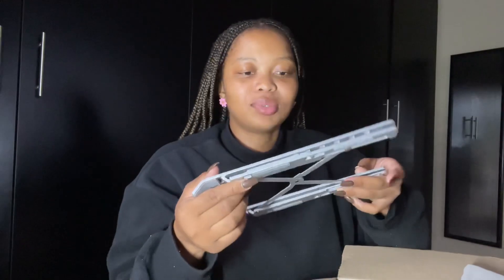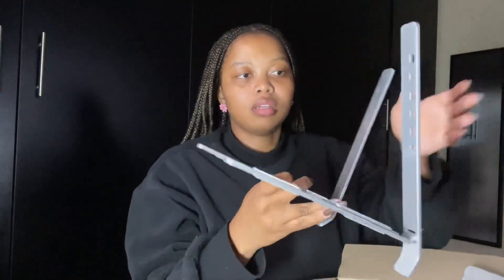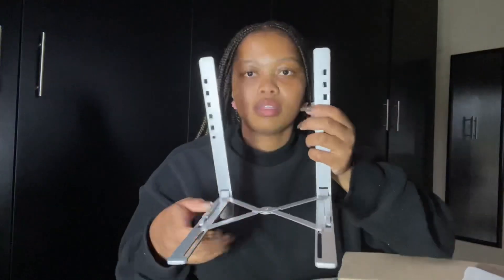And then I have a laptop stand to mount my laptop. I just want to open this quickly so everyone can see. It comes in a bag — how lavish is that! I love it. It just brings a whole element of lavishness to it. So yeah, this is my laptop stand.